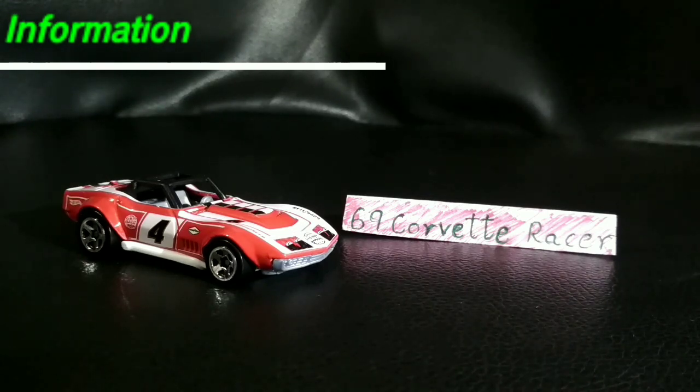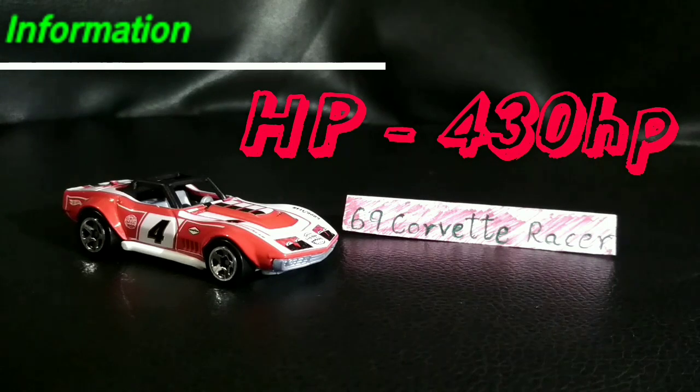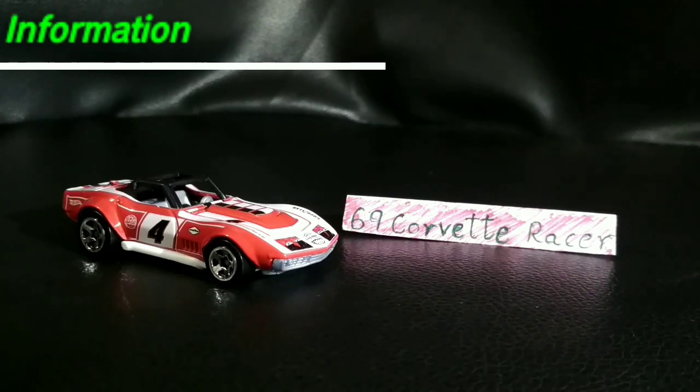Talking about the horsepower, this car actually puts out 430 horsepower, which is actually kind of matching the RPO ZL1 model. And there are variants in this car too.